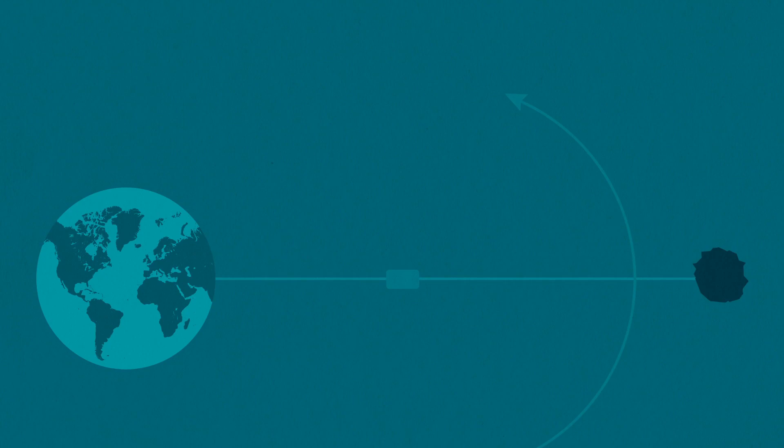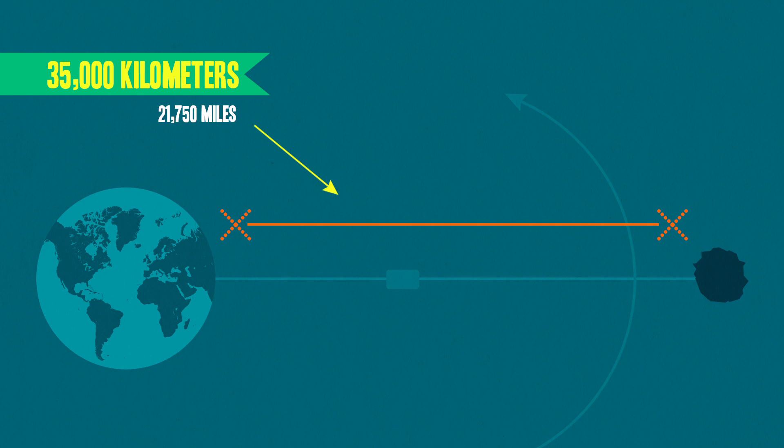First, in order to remain stationary relative to the rotating Earth, the end of the elevator needs to reach at least 35,000 kilometers out into space. Ideally, it'd be more like 100,000 kilometers, which is like a quarter of the distance to the moon.